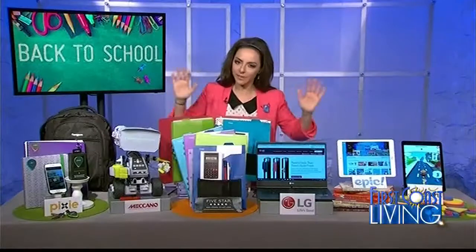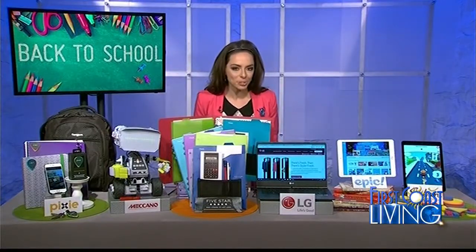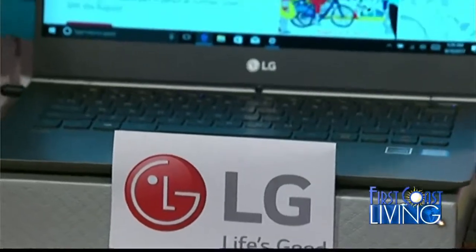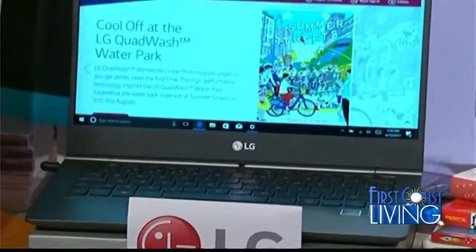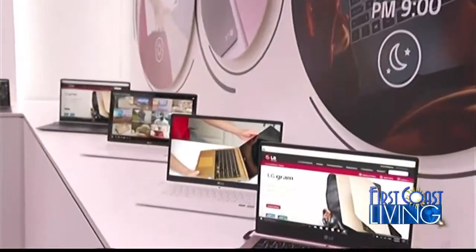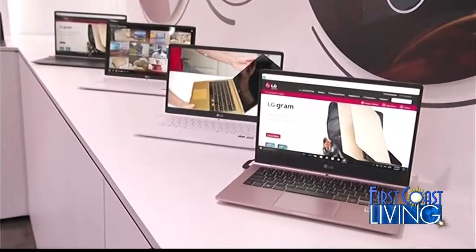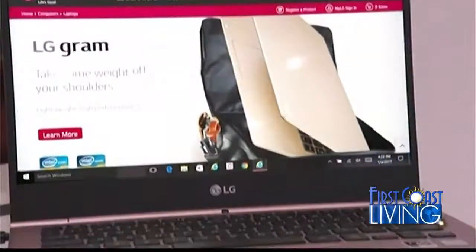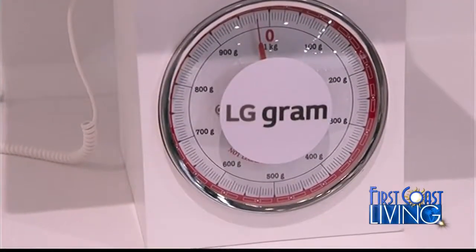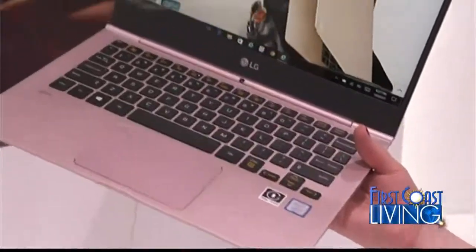For any student of any age, you must have a great laptop. This is the LG Gram, and it weighs just over two pounds, packed with power and versatility. It has a 15-hour battery life, full HD IPS display, and dual-channel memory. It's going to provide you the speed, power, and efficiency that you need — and just under $1,000, a go-to bet from LG, the LG Gram.